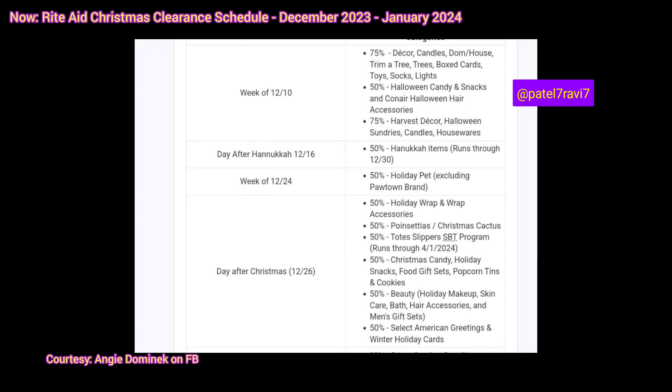Hello everybody, Ravi here. I'm here to talk about the clearance schedule for Rite Aid — this is the Christmas and holiday clearance going on right now. I want to give a big thank you and shout out to Angie Dominic for sharing this on Facebook. This list is very comprehensive, so I really do appreciate you sharing it so everyone can plan in advance and decide what they want to do.